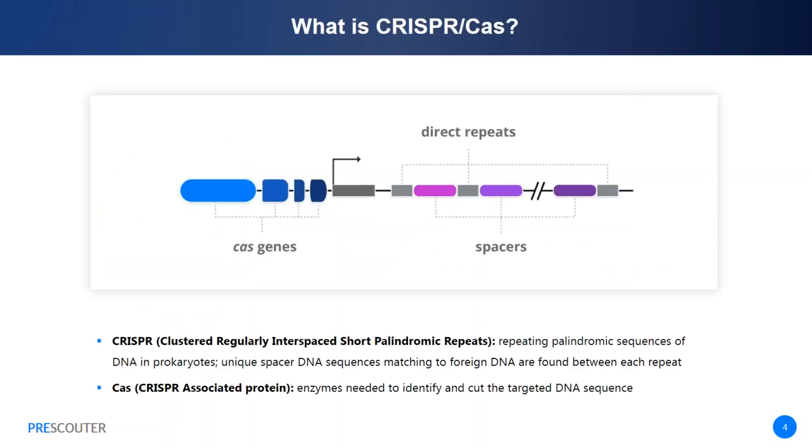Let's begin with an overview of the CRISPR-Cas system in its natural context, as an adaptive immune system in bacteria and archaea. The CRISPR sequences—so-called because they consist of clustered, regularly interspaced, short palindromic repeats—are a repository of past infections. The unique DNA spacer sequences between these repeats contain snippets of dangerous viruses, which allows a cell to recognize those sequences and mount a successful defense against the next infection.